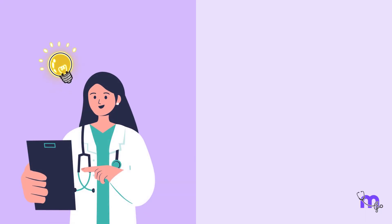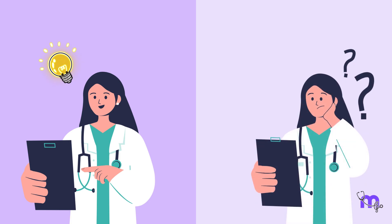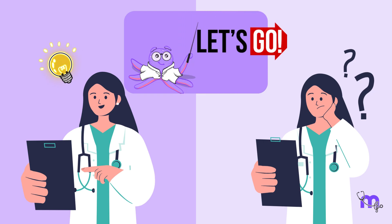Every diagnostician wishes for an accurate diagnosis in the first attempt. But a true clinician knows when to pick up a hint and change the diagnosis. To prove this point, I would like to share an interesting case.